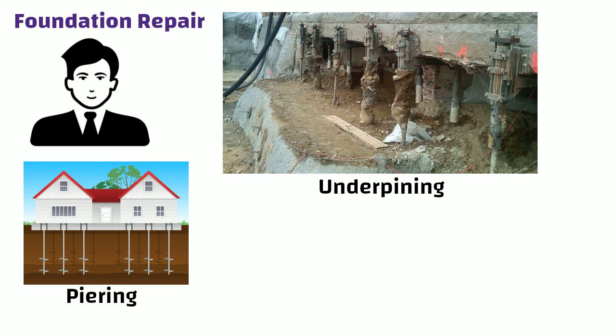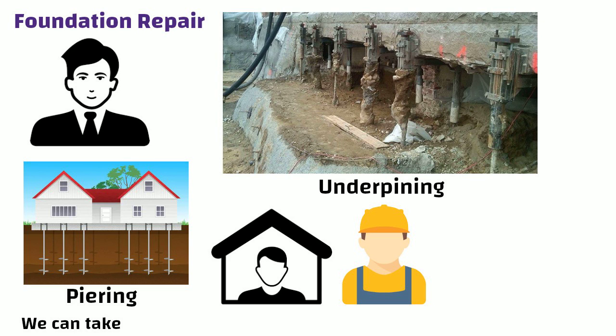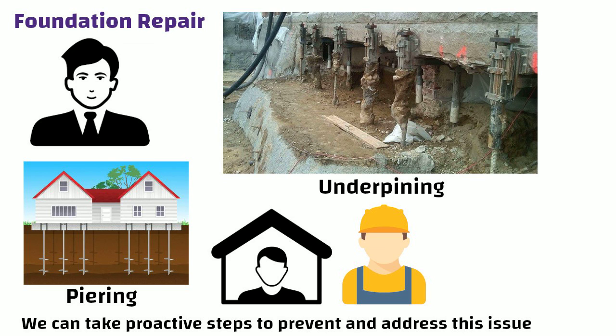Understanding foundation heaving is essential for homeowners and builders alike. By recognizing the causes and signs early on, we can take proactive steps to prevent and address this issue. Thanks for watching, see you in the next video.